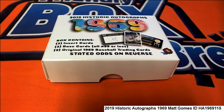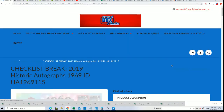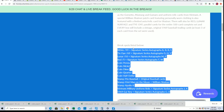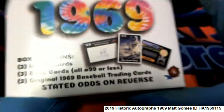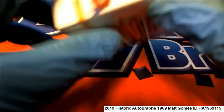Matt G got a whole box of 1969 Historic Autographs. A lot of times we would do it random before the break to see who gets checklist break spots, but none of that's necessary here because Matt owns every spot in the rip. This is his box — I hope it's a lucky box. Good luck, Matt G.